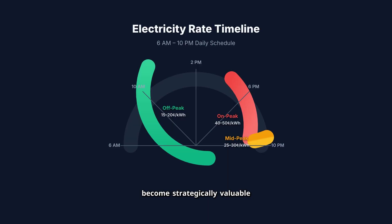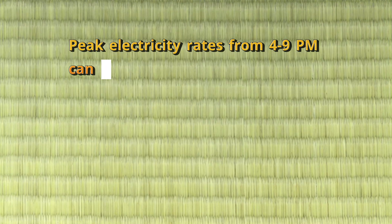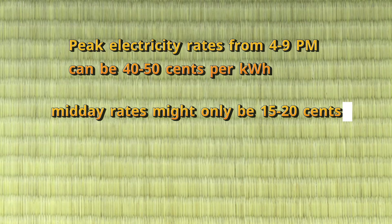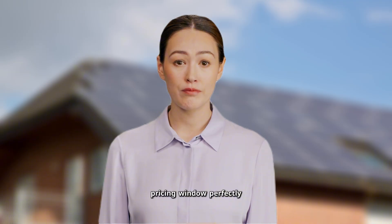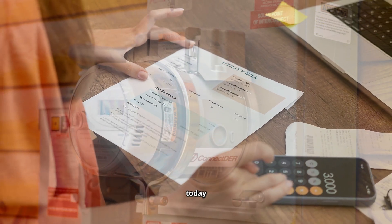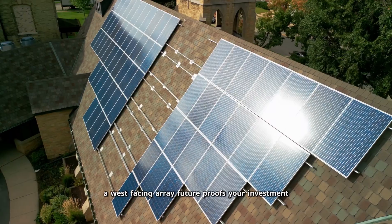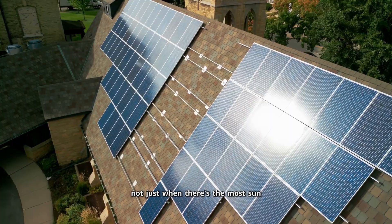Here's where west-facing arrays become strategically valuable — they generate power during late afternoon and early evening when electricity rates are highest in time-of-use markets. In states like California, Arizona, and Texas, peak electricity rates from 4 to 9 p.m. can be 40 to 50 cents per kilowatt-hour, while midday rates might only be 15 to 20 cents. A west-facing array captures that premium pricing window perfectly. Even if you're on traditional net metering today, many utilities are moving toward time-of-use rates and reduced compensation for solar exports — a west-facing array future-proofs your investment by generating power when it's most valuable, not just when there's the most sun.